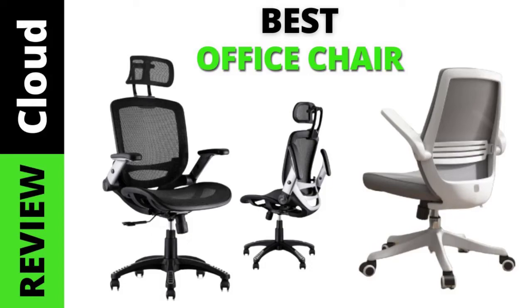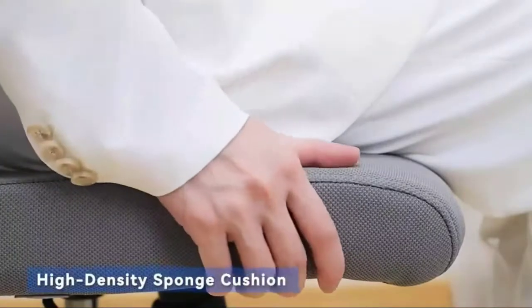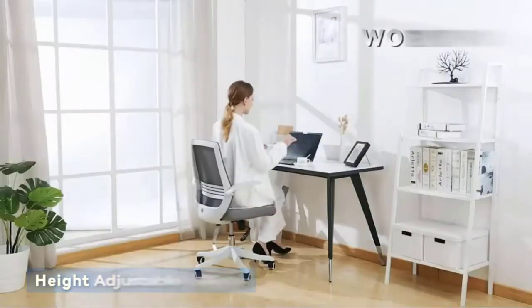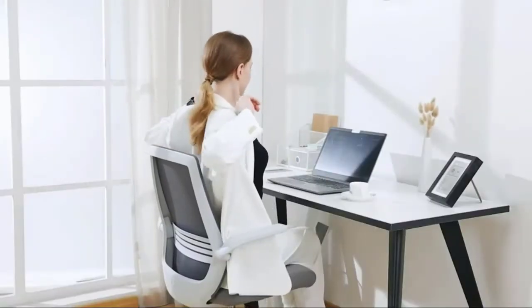There's a good chance you've given more thought to the mattress you sleep on than the chair you sit on. That's fine, sleep is extremely important. But if you spend several hours — more than eight hours — at your desk, it's a good idea to give the humble chair more attention.